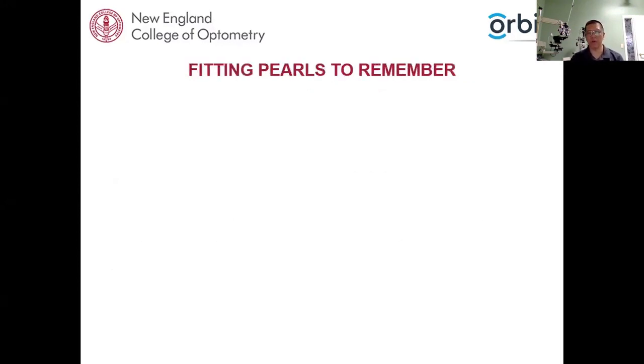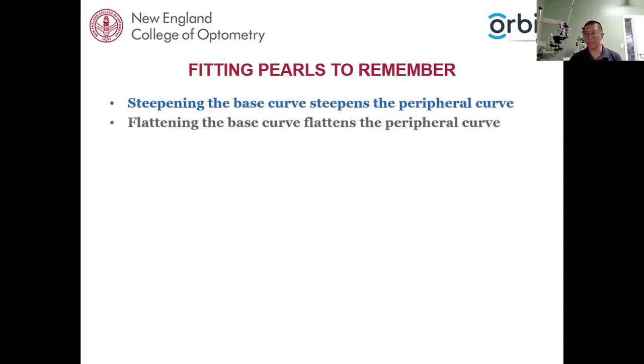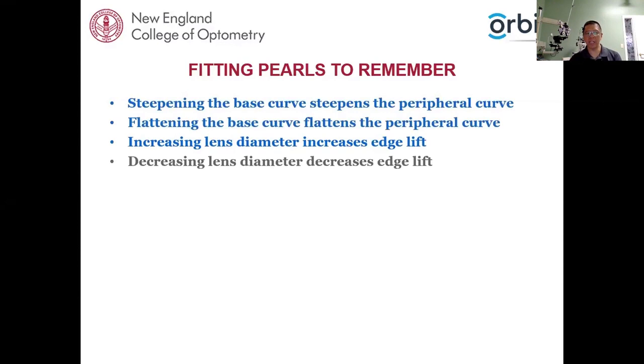Fitting pearls to remember: steepening the base curve also steepens the peripheral curve, since peripheral curves are usually referenced off the base curve. If you don't want that, you must specify. Flattening the base curve flattens the peripheral curve. Increasing the lens diameter will also increase the edge lift — because you are effectively steepening the lens, it brings the edge lift up. Decreasing the lens diameter will decrease the edge lift. Changing optic zone diameter will also influence the fit.